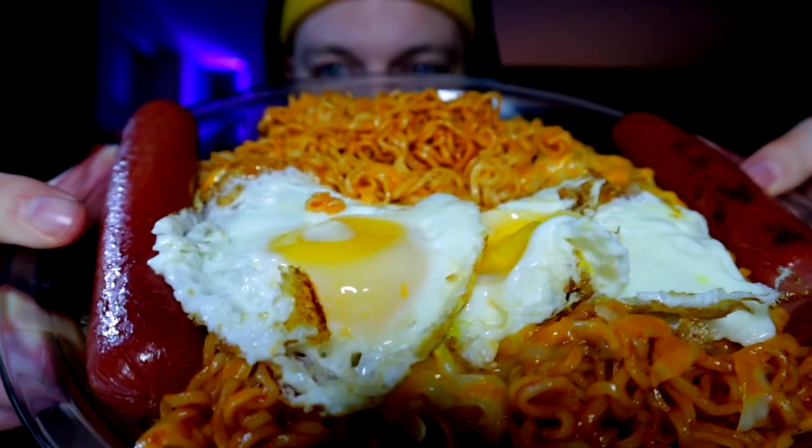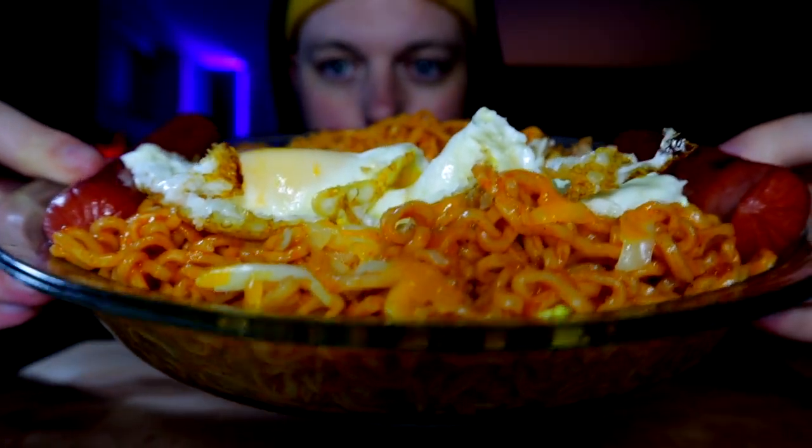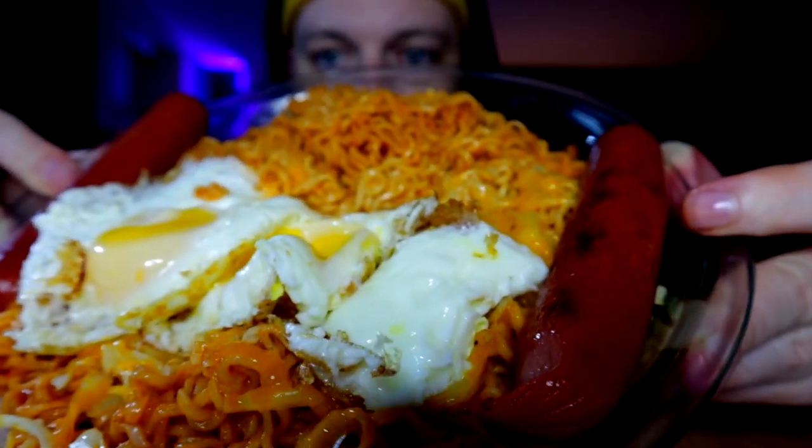Ayo, what up world? What's good with y'all? I'm back with another chill one for you today. Got some spicy noodles with cheese, wieners, and some eggs. It's deep in the late night so I had to make another chill one.